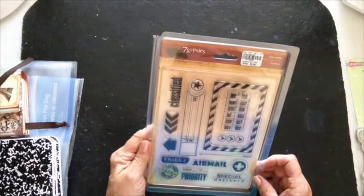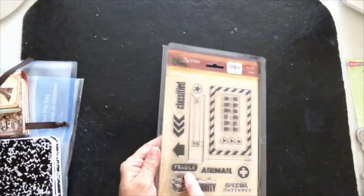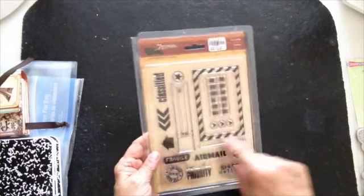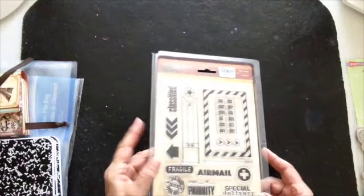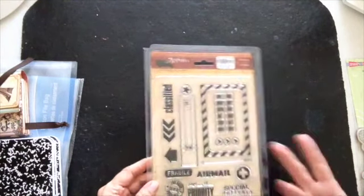And another Seven Gypsies — $11.95 marked down to $2.99. I like this one because it has a fragile stamp, it has airmail, special delivery. I guess this might be like a shipping label or address label. I thought it was pretty cool, especially the fragile — you could always stamp that on your envelope if you're going to mail it out. $2.99 for this one, Seven Gypsies.